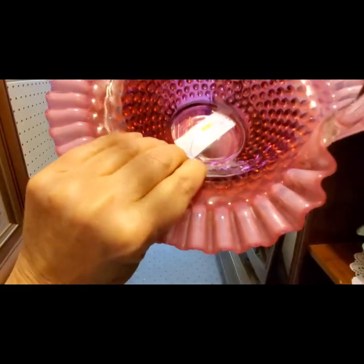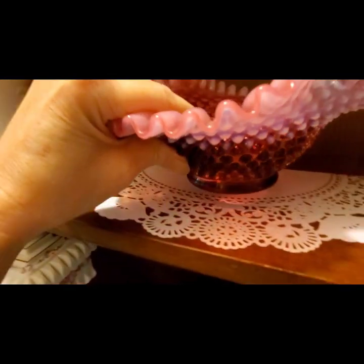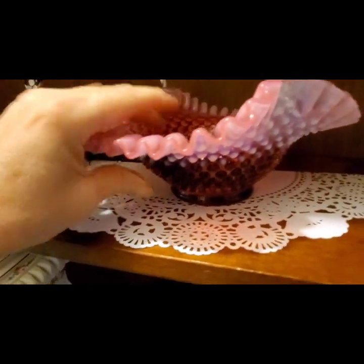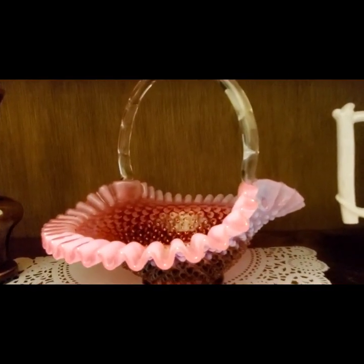Oh wow, oh my gosh — that is gorgeous. That is definitely worth more than $40.